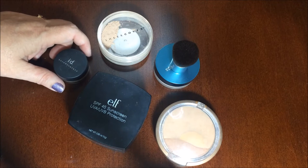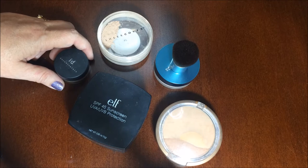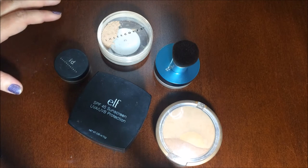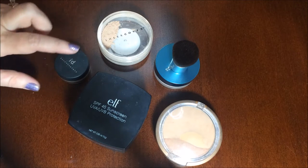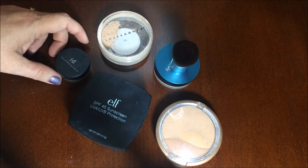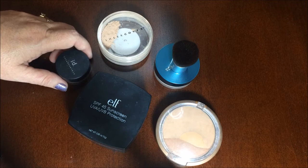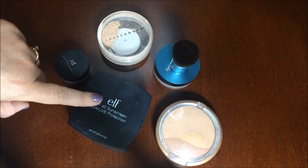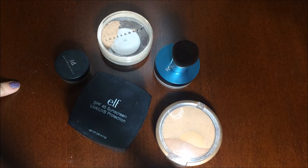Today I'm going to show you my favorite powder sunscreens. I am not a huge fan of sticky or greasy sunscreen on my face — I just can't stand it. I have discovered these, and I also have some cream sunscreens in primer form and in my makeup which I don't have any problem with. But I use these a lot, I've tested them out and love them, so I thought I would share these with you.